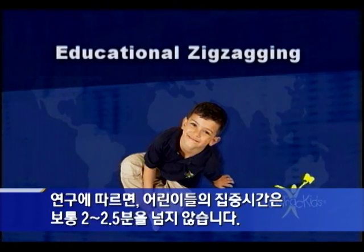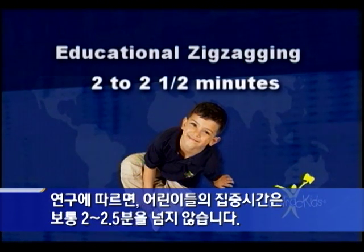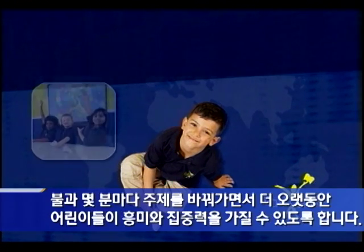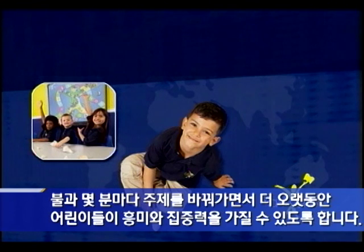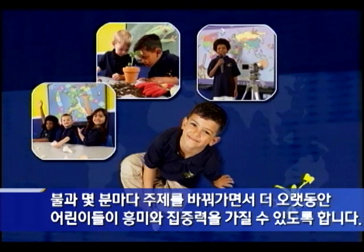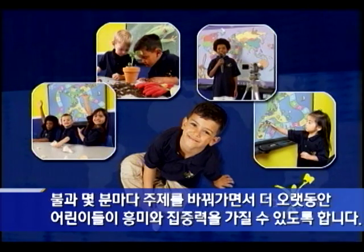Research shows that the attention span of young learners is typically two to two and a half minutes. To compensate for this, educational zigzagging — or skillfully changing topics every few minutes — maintains a child's attention and concentration for longer and more productive periods of time.